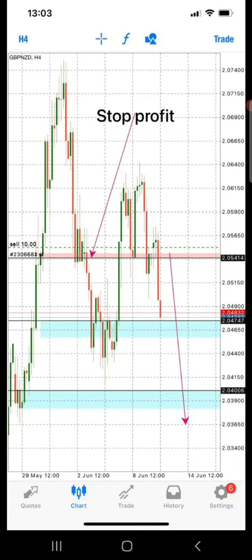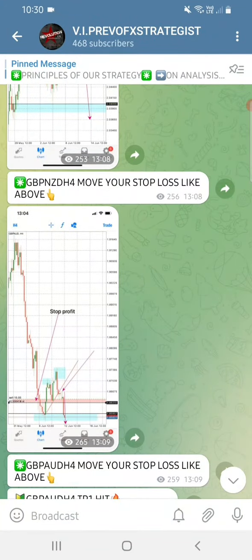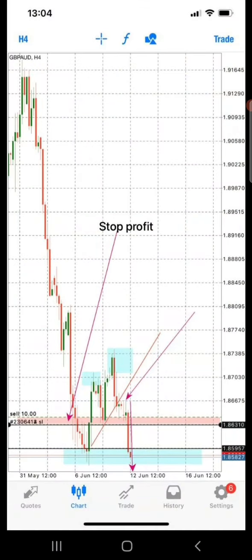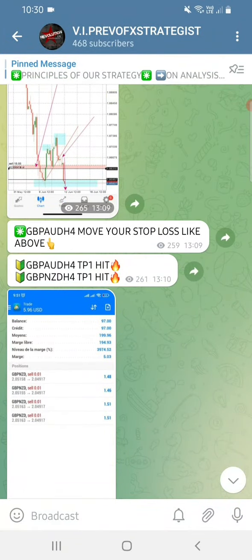When the market reaches TP1, sometimes it might retrace, so it is better to protect your capital. That retracement can actually become a reversal, so you know that you are safe - you can either take your profit or protect your capital. That's the GBP/NZT, and on GBP/AUD also from that particular candle the market started dropping. Our stop-loss has been moved to a positive stop-profit as we have reached the TP1 zone.